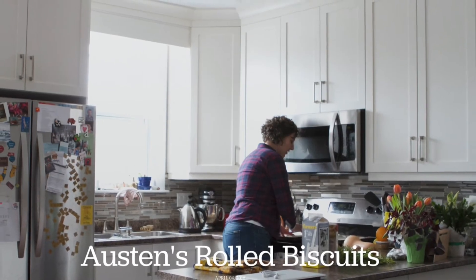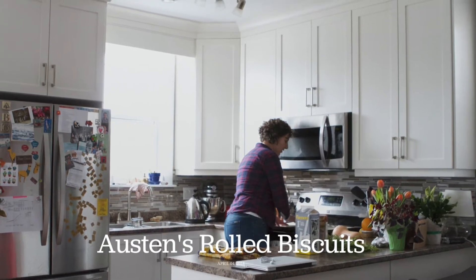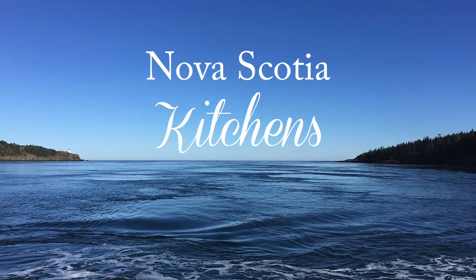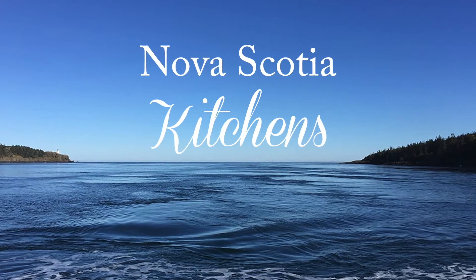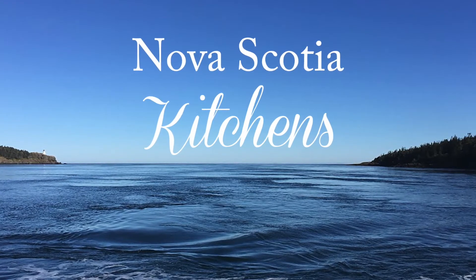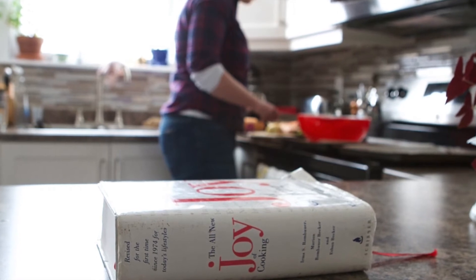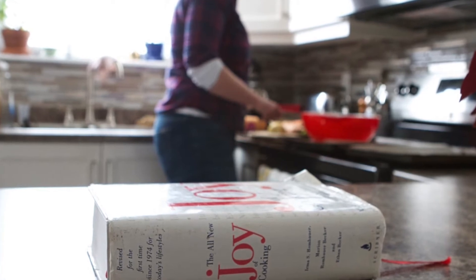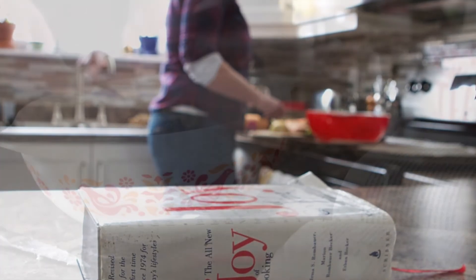Hi there, and welcome to episode 2 of season 2 of the Nova Scotia Kitchens podcast, Austin's Rolled Biscuits. I'm Sherry Graham, and on today's show, you get to visit in my good friend Austin's cheerful Dartmouth kitchen with me. Austin and I met many years ago through our blogs when she was living in Toronto, editing recipes for Canadian Living magazine.